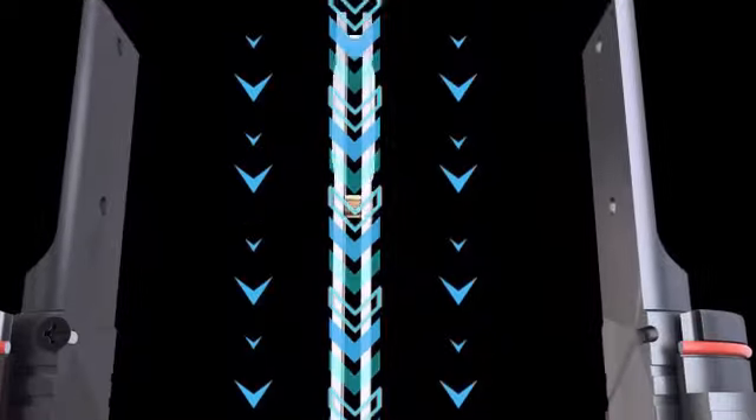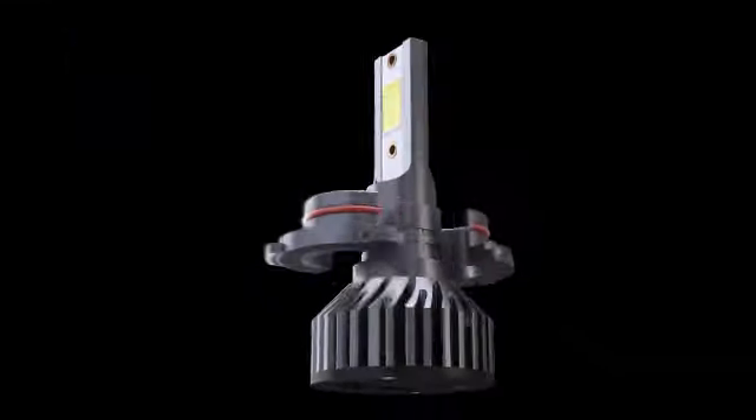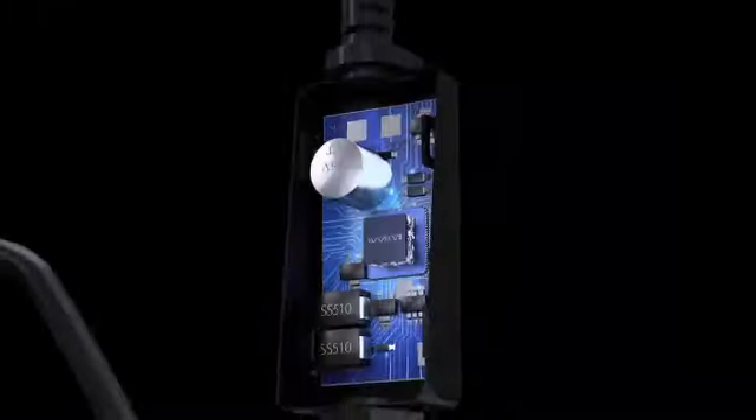The Sino Parcel D2S LED bulb stands out for its impressive brightness of 200,000 lumens and a color temperature of 6000K, providing a clear and bright light output. With a low voltage requirement of 12 volts, this bulb is energy-efficient and long-lasting, with an operating life of 300,000 hours. Designed for automotive exterior headlight applications.